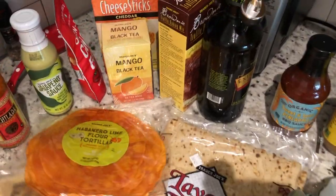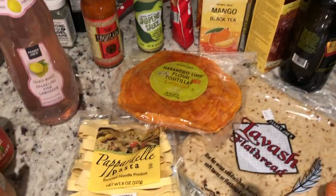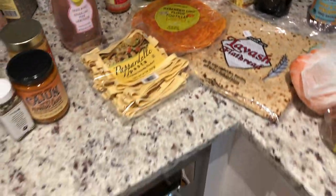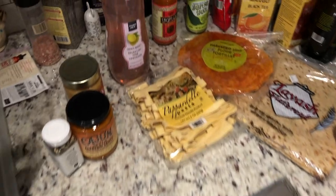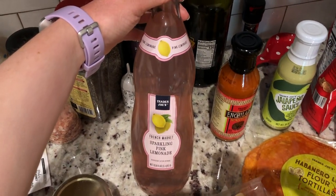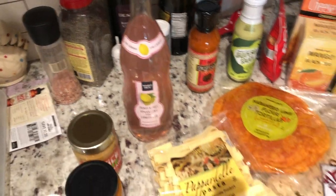I also picked up one more pasta. And the sparkling lemonade was actually the last thing — I picked up this French Margaret sparkling pink lemonade. It just looked pretty and good, so we're going to try it. Last couple of things: I got a watermelon.